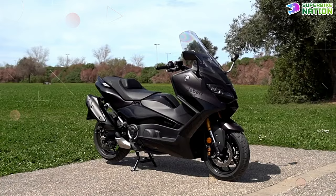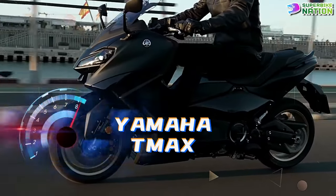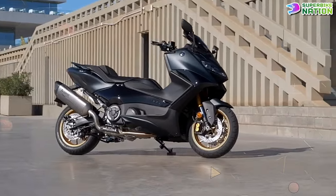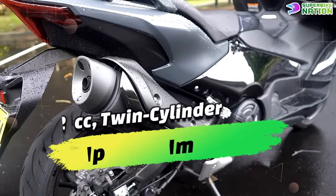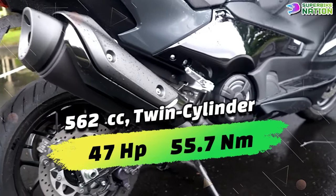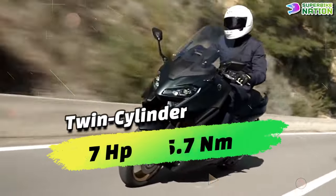The 2024 Yamaha T-Max is a strong contender for the title of most powerful scooter and remains a popular choice for those seeking a sporty and exciting ride. It features a 562cc twin-cylinder liquid-cooled engine that produces around 47 horsepower and 55.7 newton meters of torque.